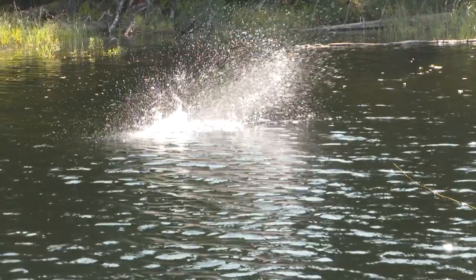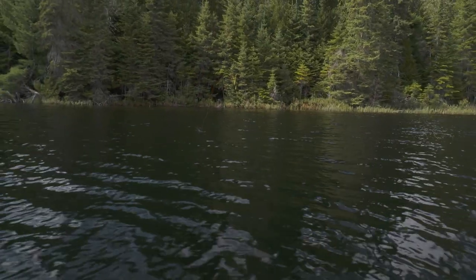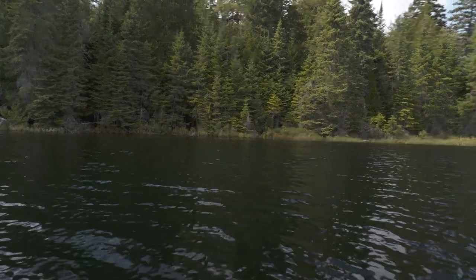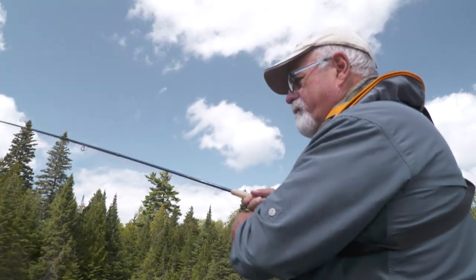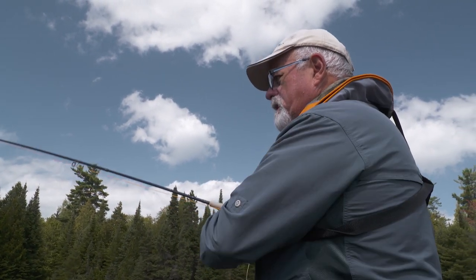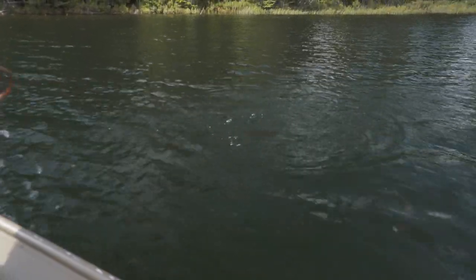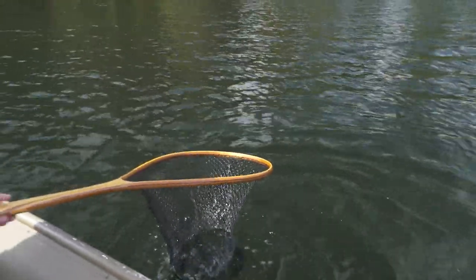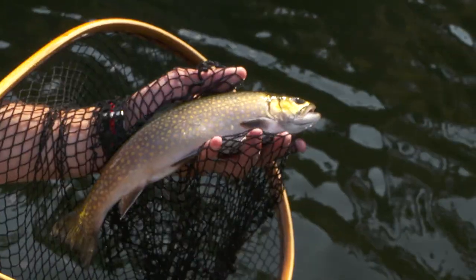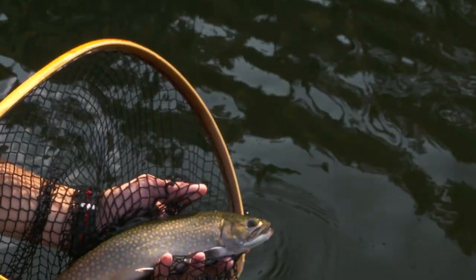They're cruising along these weed lines — in and out of the weeds going after bugs. I'm using a caddis fly, just a regular elk hair caddis fly, about a size 14. I don't think the size matters much — I think all they care about is there's something on top of the water and they're after it. And he's pulling hard! Sam, you take care of that one, please. There she goes.